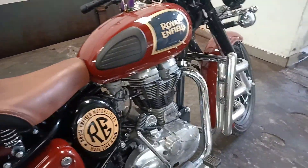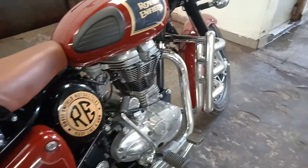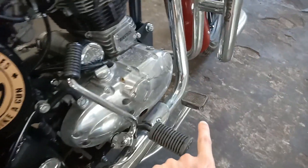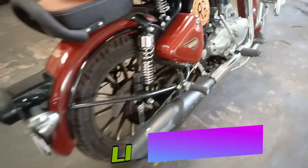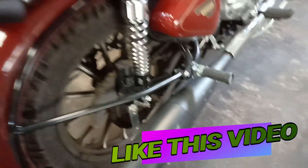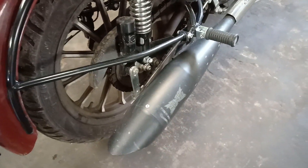I want to share what problems my bike has that I am getting fixed this time. There is vibration on the bike, the brake pad needs attention, and one more thing — the silencer sound is not coming properly.